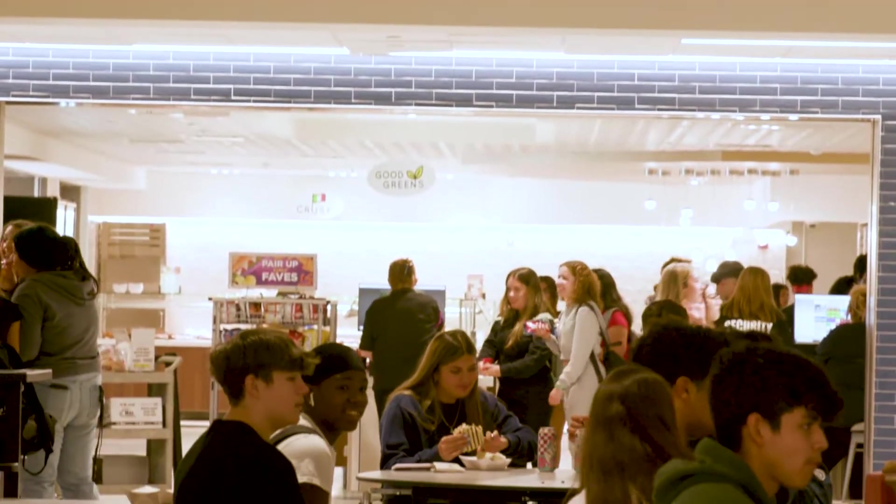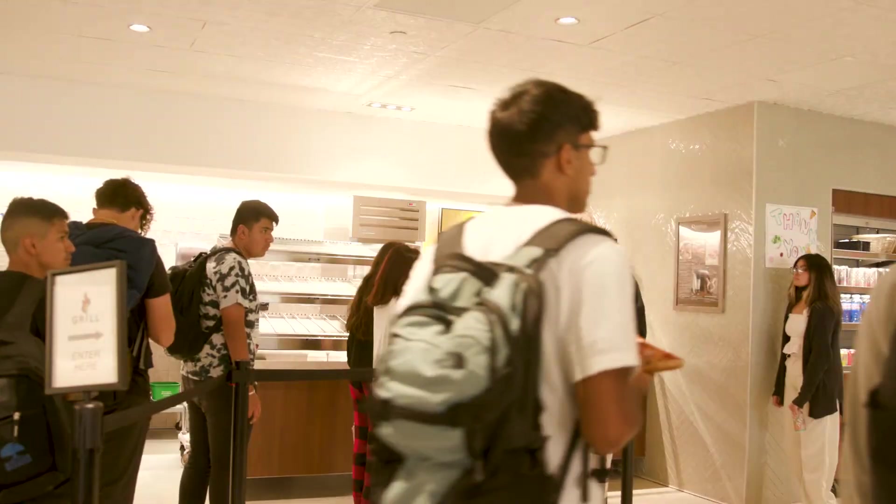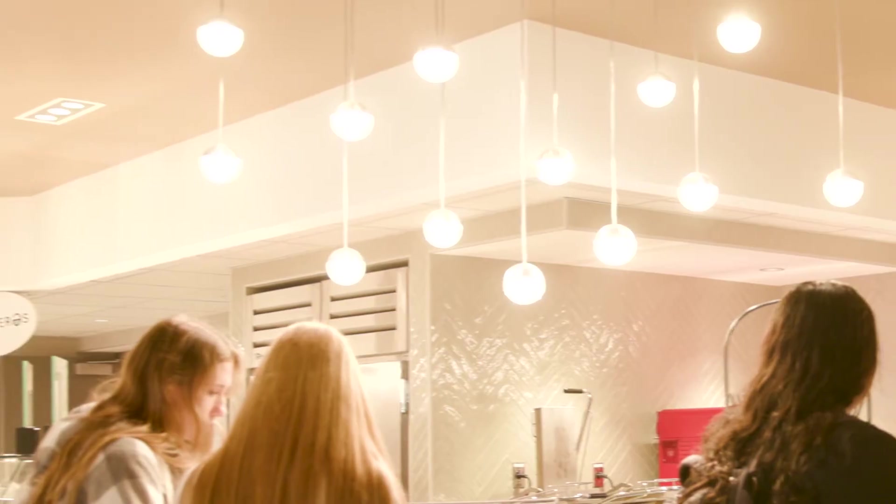Here's the serving area of our cafeteria space, which has been great for our students — a very efficient use of space. Our students enter on one end of the serving area and exit on another, which definitely helps with lunchtime congestion. You can also see the beautiful lighting and decor in this space.